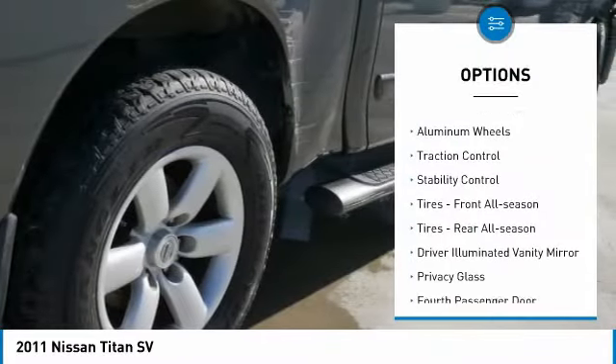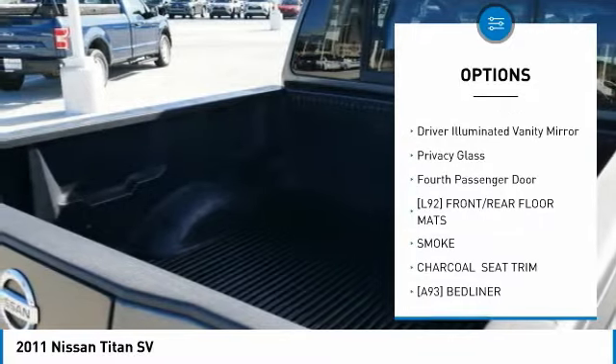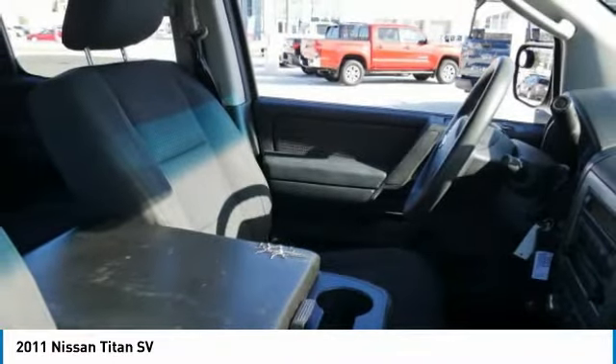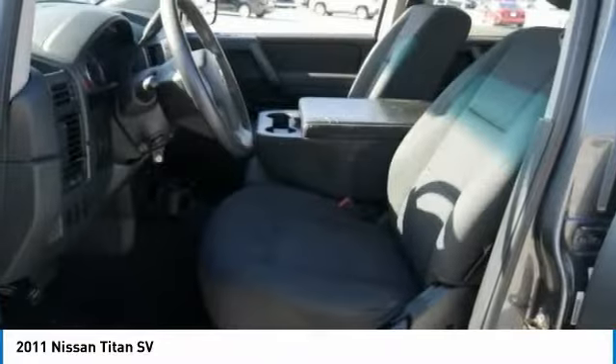Sliding rear window, tire pressure monitor, aluminum wheels, traction control, stability control, front all-season tires, rear all-season tires, driver illuminated vanity mirror, privacy glass, fourth passenger door.